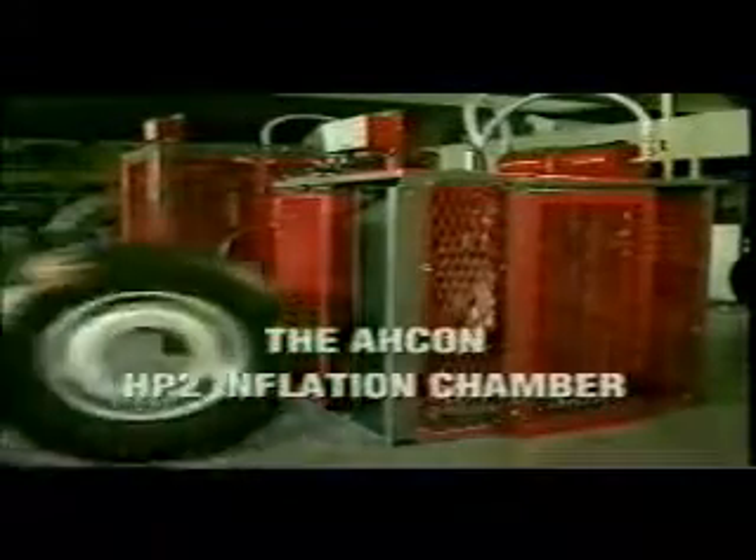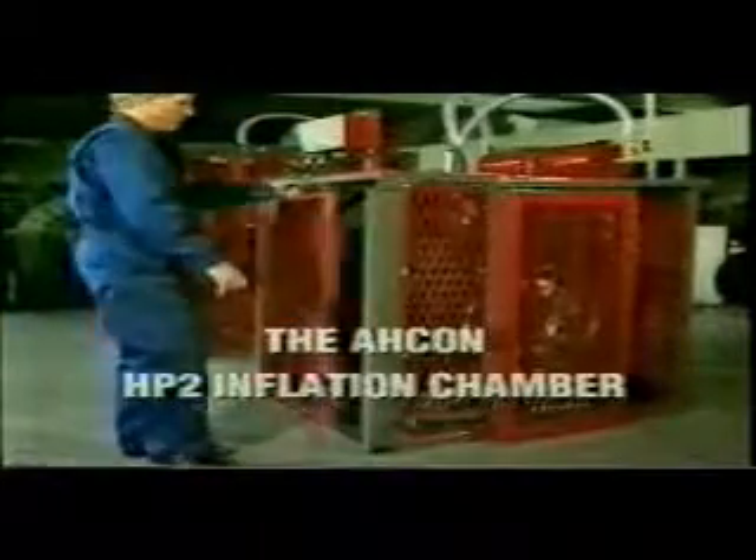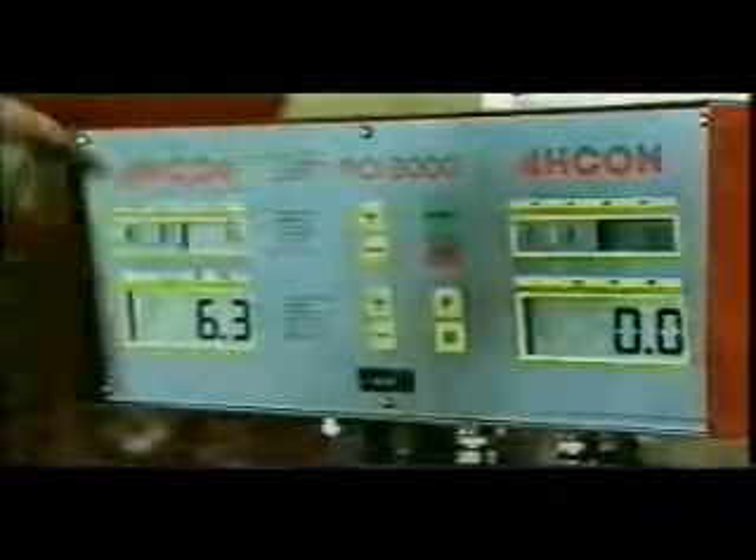Archon Wheel Service Equipment have pioneered the development of inflation chambers which eliminate the hazards inherent to unprotected inflation. For the busy commercial tyre service workshop, the Archon HP2 Inflation Chamber is a popular unit which incorporates two separate chambers, enabling two, often different tyres, to be inflated simultaneously. Inflation is accomplished automatically with the Archon Programmable Computer Inflator. The operator has manual control of a high-pressure jet, which ensures correct tyre placement on tubeless wheels.